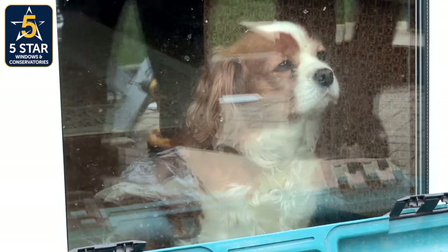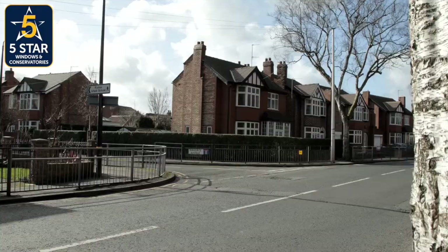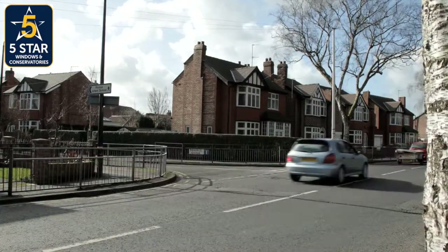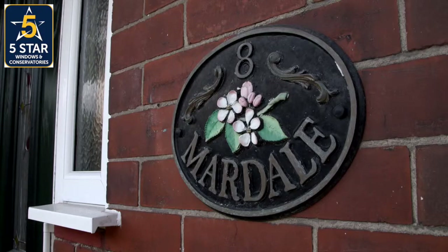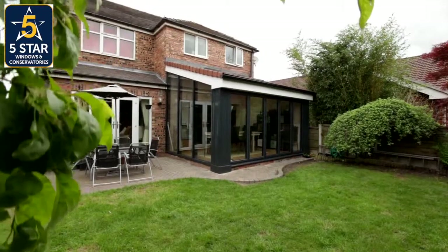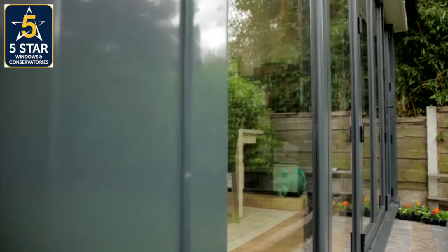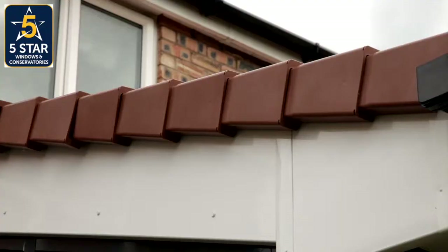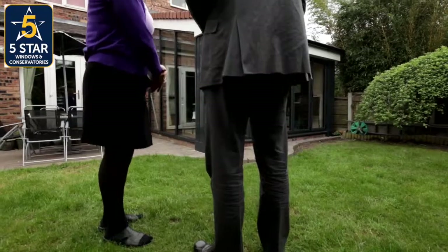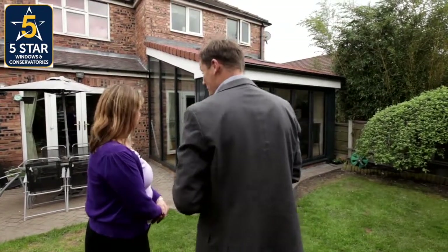All in all, not bad for a day's work. It's going to revolutionise the extension market. A few days later, the installers have all gone. The Real Roof transformation is complete. UltraFrame are also on hand to ensure Judith's happy as the first ever Real Roof customer. So what do you think now it's all finished?